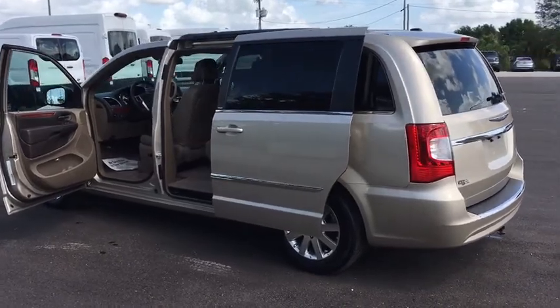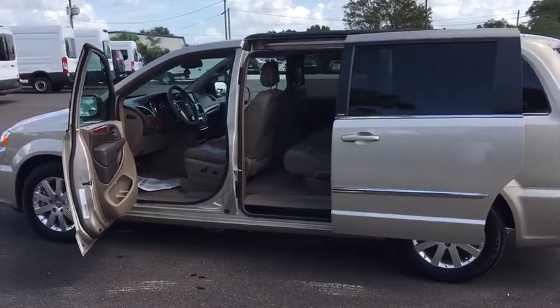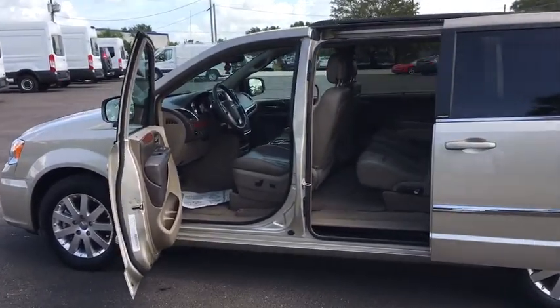CD player, rear window defroster, fog light, trip computer, entertainment system, brake assist, remote keyless entry, tachometer.